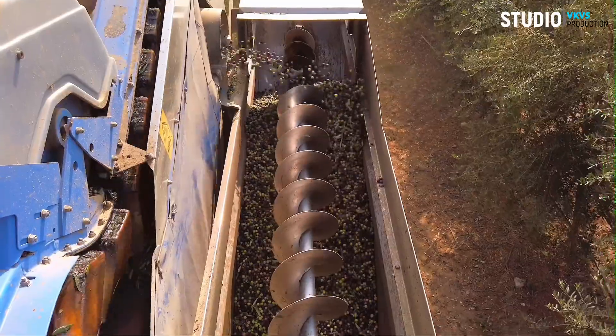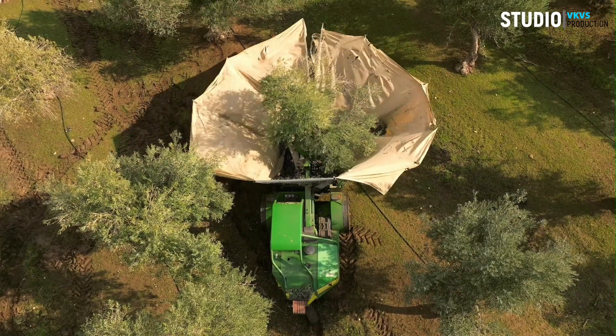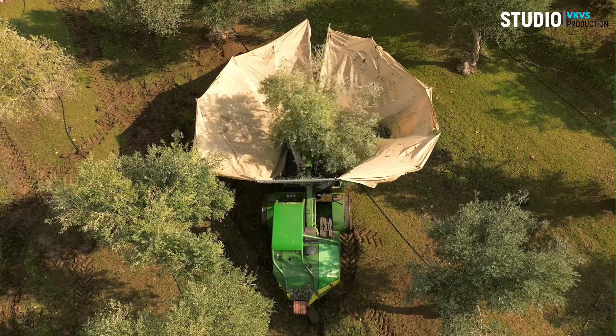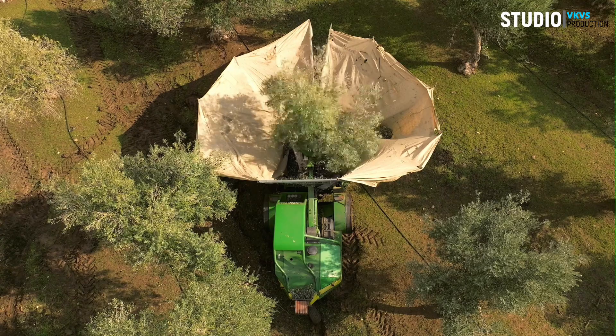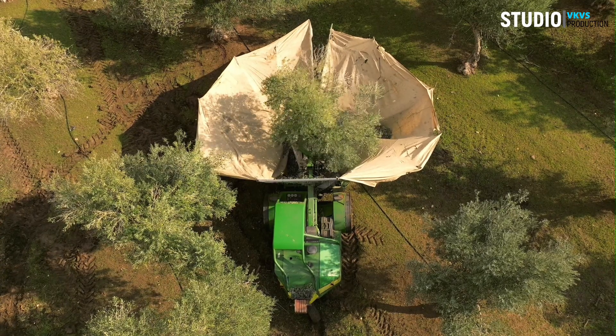Automated olive shakers — imagine a machine that can delicately shake olive trees to release the fruit without causing damage. These high-tech marvels use gentle vibrations to separate olives from the branches, ensuring a more efficient and less labor-intensive harvest.